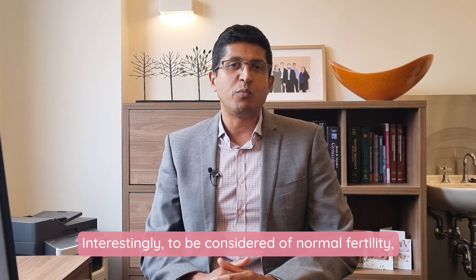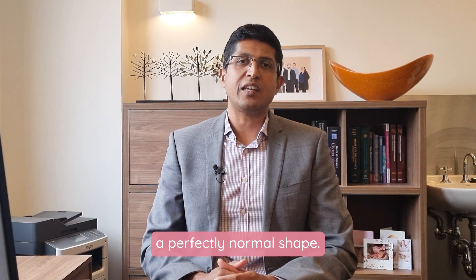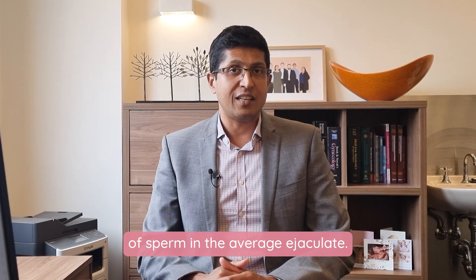Interestingly, to be considered of normal fertility, only 4% or more of the sperm need to have a perfectly normal shape. This is due to the fact that there are many millions of sperm in the average ejaculate.